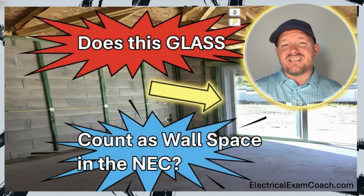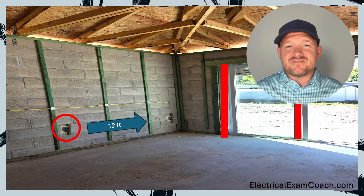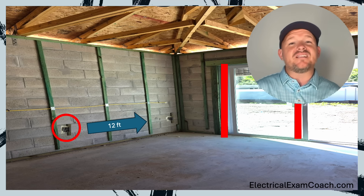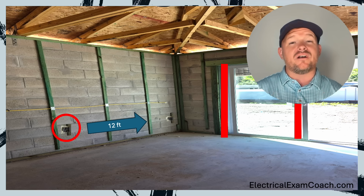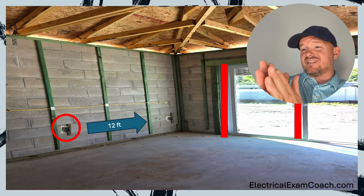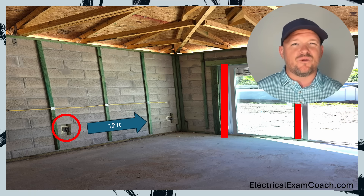Does this glass count as wall space in the NEC? Let's find out. On the left hand side, I have a receptacle circled. And then if we were installing them from left to right, we would have to pull a tape measure and no more than 12 feet from that, we'd have to install our next one. But then we also have to make sure that we have one within six feet of the end of that wall. And that'll make more sense when we read the code language.